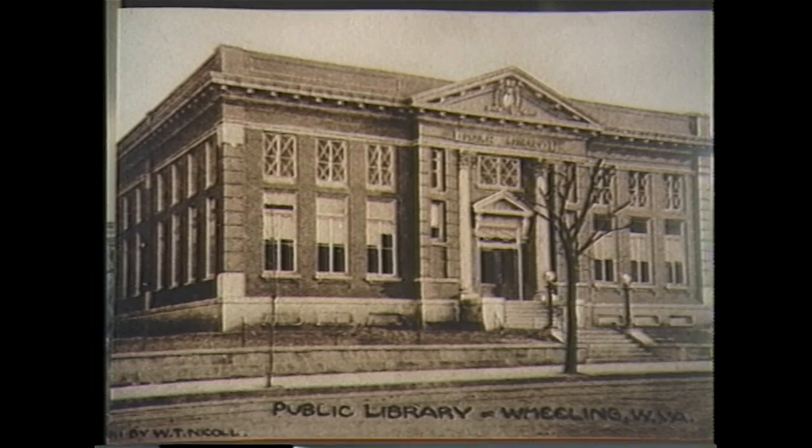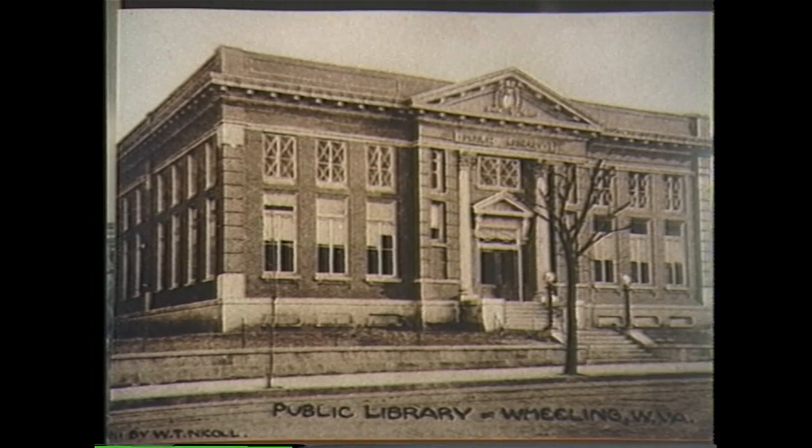Wheeling Public Library, shown here in 1911, today is used as a reception hall and also has a third story added to it.